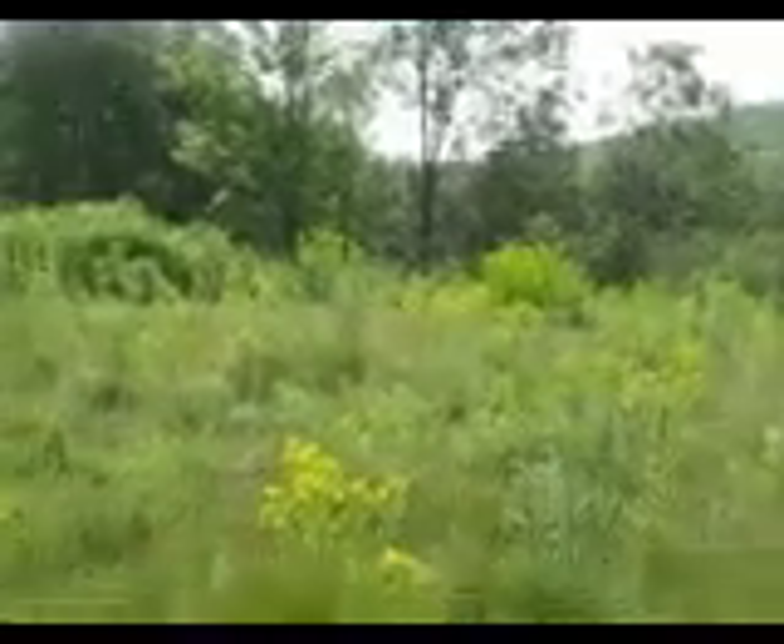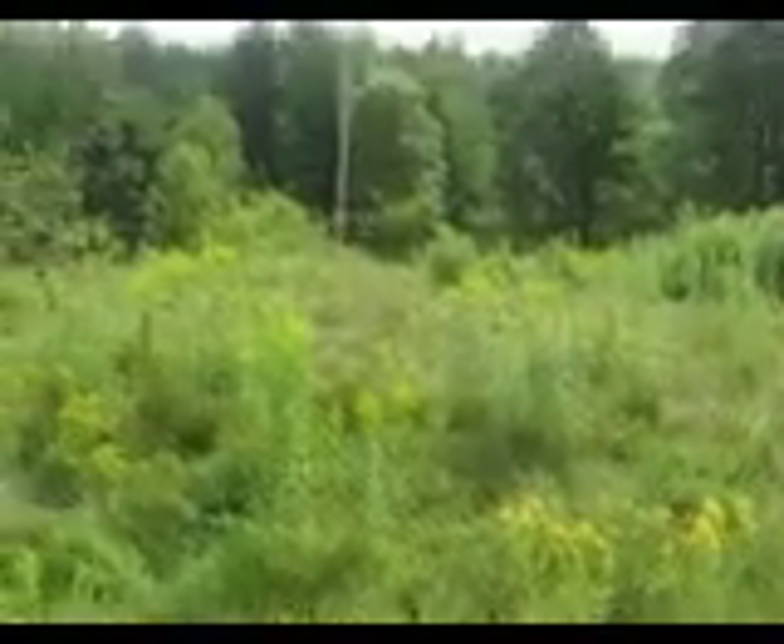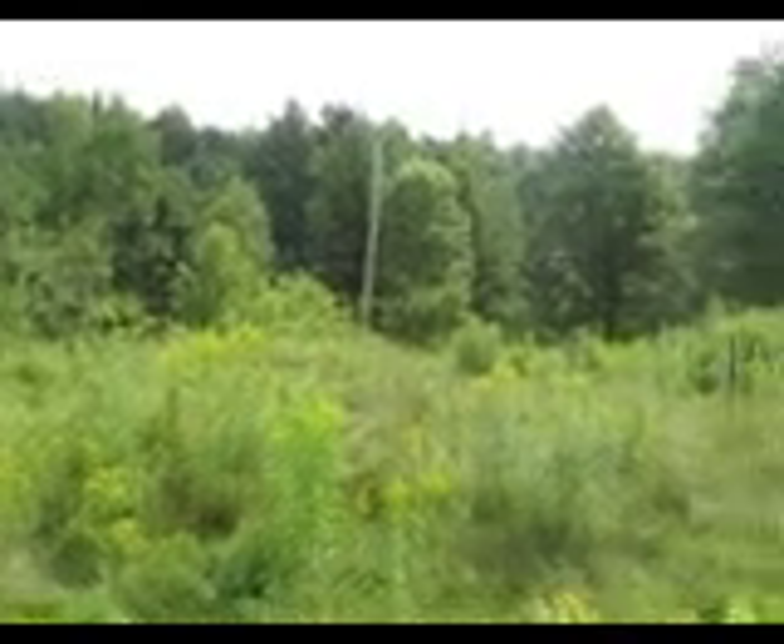Shot back down into the valley. And that electric pole I mentioned earlier.